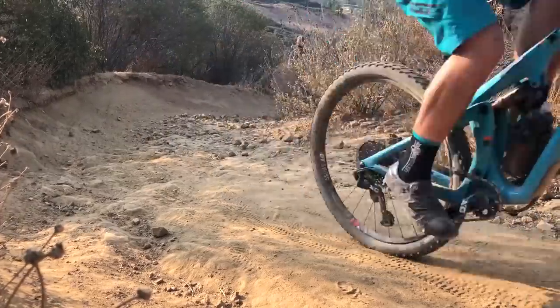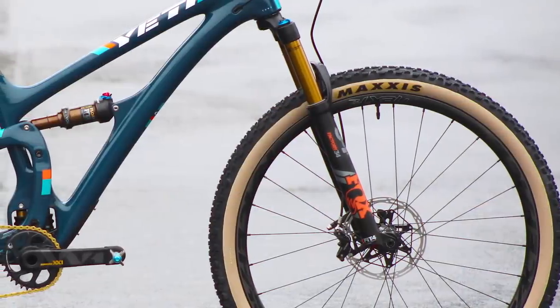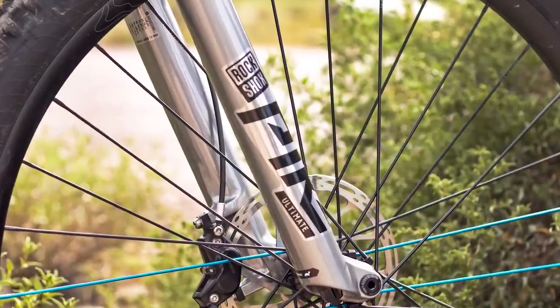We definitely get asked a lot which one's better than the other. It's a very hard question to answer because they are both phenomenal suspension products. They do have some unique features that might work better for some of you, and the other might work better for a different group depending on what you're looking for in a fork. For this video, we're going to focus on the top-tier segments — the factory version of the 34 and the ultimate version of the Pike. I'm going to stay a little bit high level so this video doesn't end up being an hour long, and just give you a broad overview of the major differences.